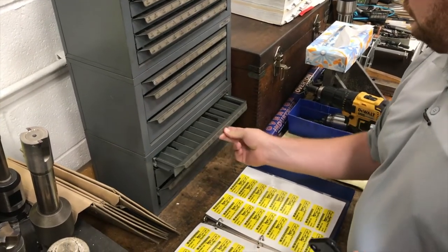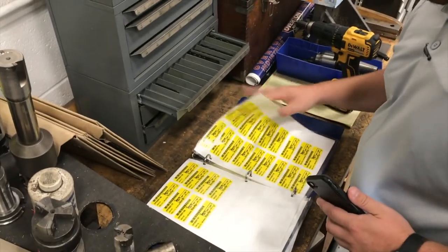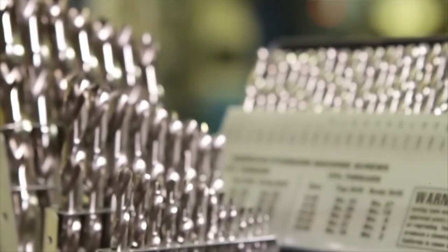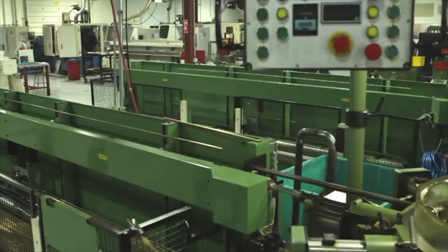You'll never have to worry about expediting an out-of-stock drill, and you'll always get the best price through our leveraged purchasing power. Best of all, Rocky Mountain Twist and Hewitt offer best-in-class quality products, all made right here in the USA.